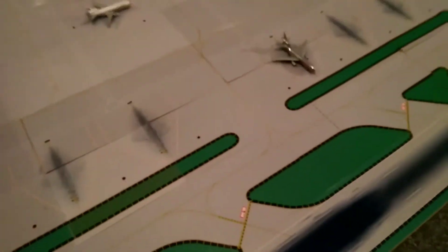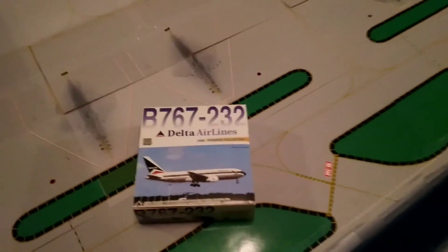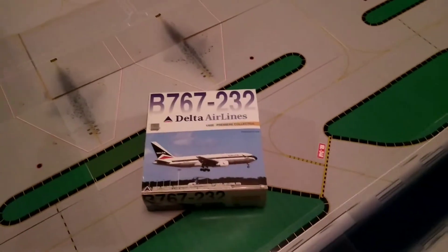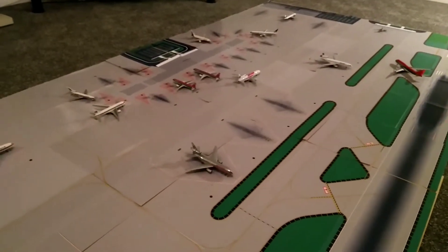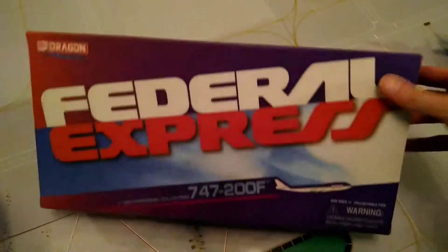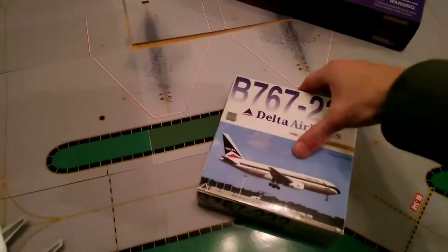One last thing I do want to finish with — I have three new models in two boxes that have arrived today. To keep the classic theme going, a 767-200 from Delta in the widget livery. And one that I've been wanting for a very long time to add to my cargo collection over there, as the DHL is quite lonely at the moment — we have got a FedEx DC-10-10 Freighter, and it's twinned with a FedEx 747-200 Freighter. So let's open these up and have a look inside.